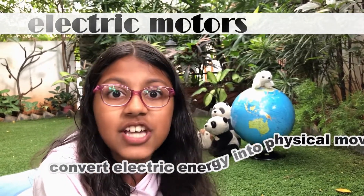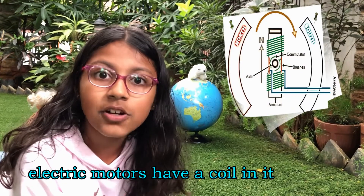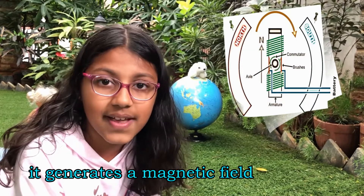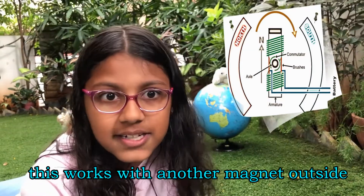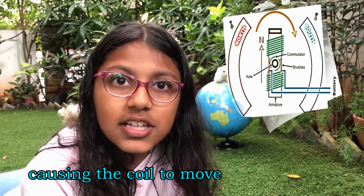Do you know how electric motors work? They convert electric energy into physical movement. Electric motors have a coil in them. When you pass electricity through it, it generates a magnetic field. This magnetic field works together with another magnet outside the coil, causing the coil to move.